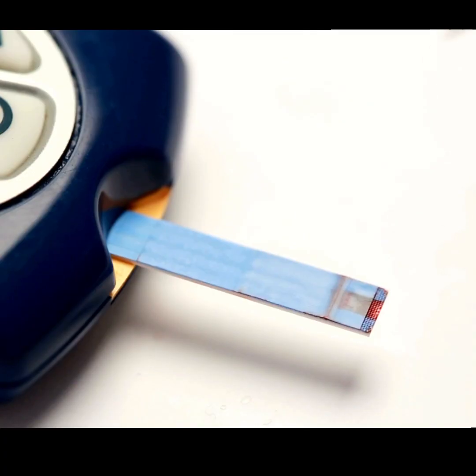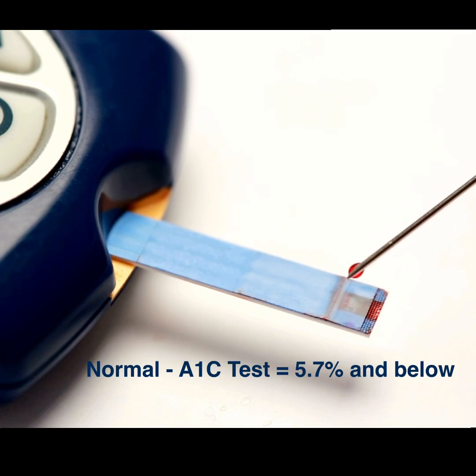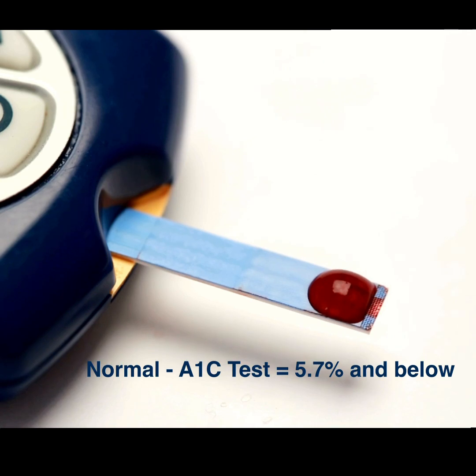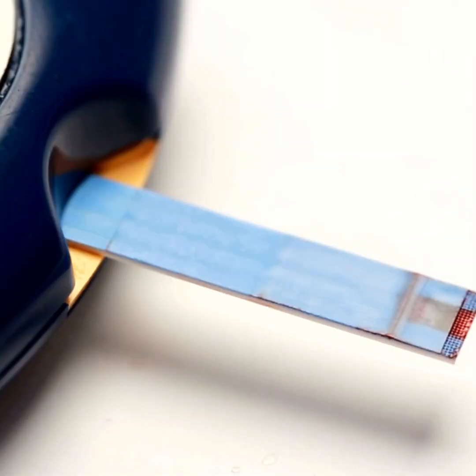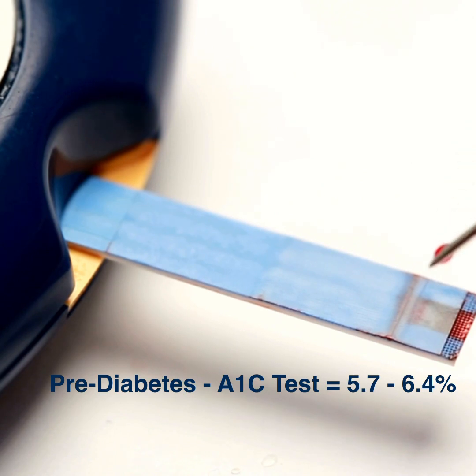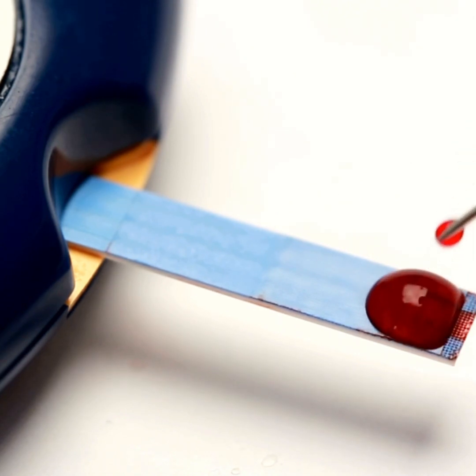The other test that is done is called the A1C test. It is a test done over a period of three months, giving an average result. When the A1C test result is 5.7 and below, that's normal. When the A1C test result is between 5.7 and 6.4, that is described as pre-diabetic.